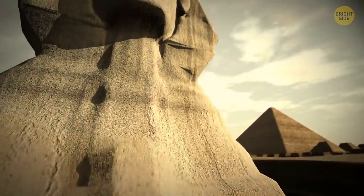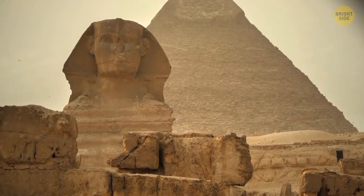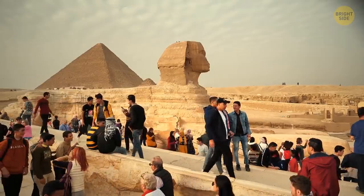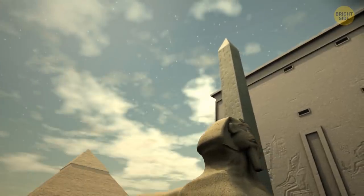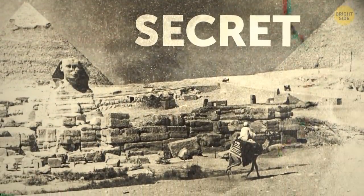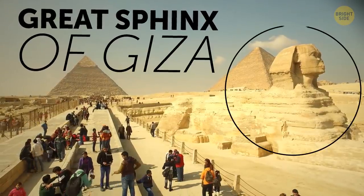One of the most unexplored and mysterious places on Earth is located in plain sight. It's one of the most majestic monuments of humankind. The wonder of the ancient world hides a secret that scientists and archaeologists still can't solve. This is the Great Sphinx of Giza in Egypt.